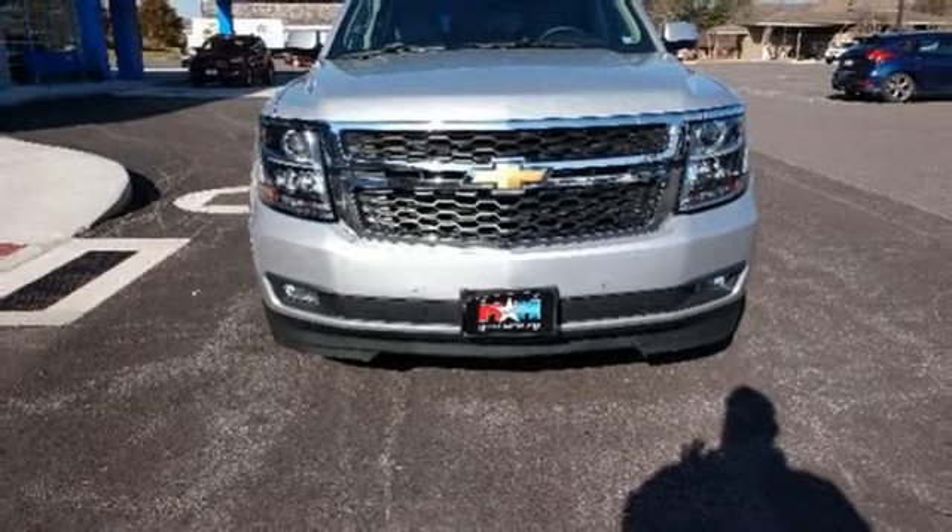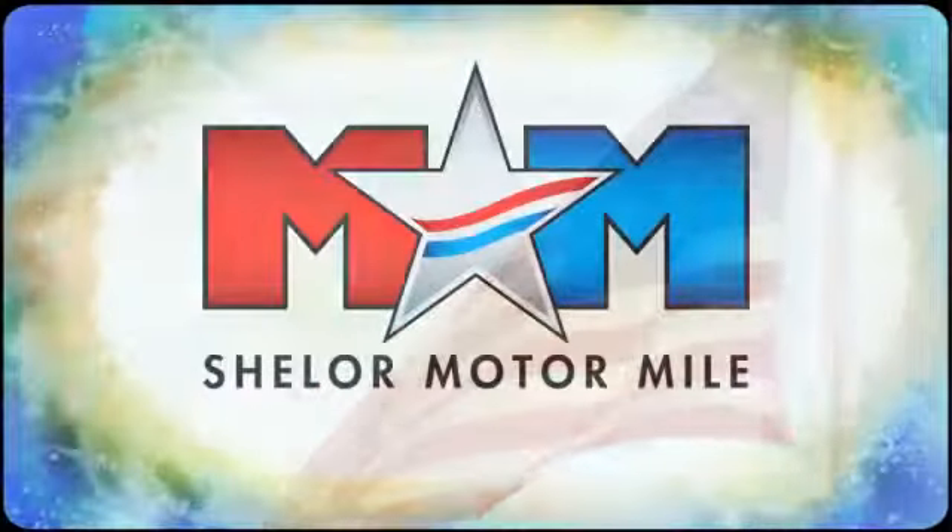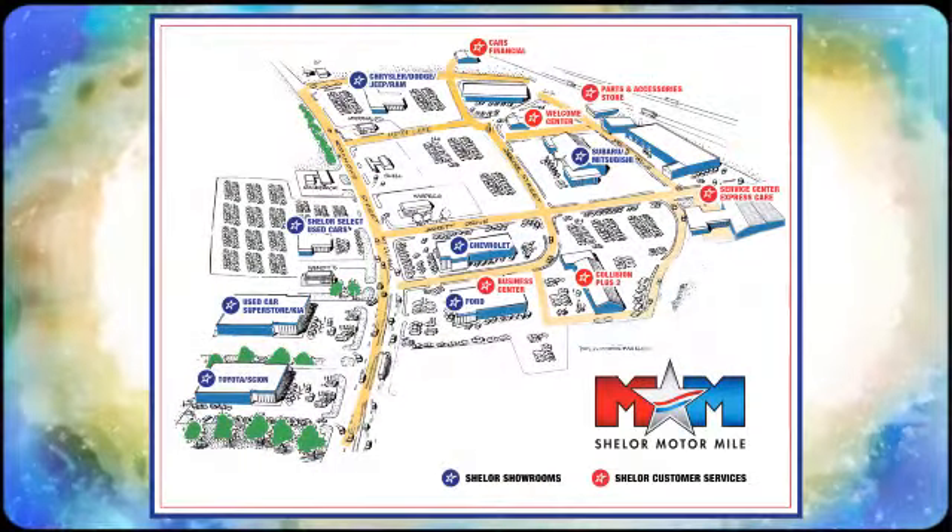You'll never know till you try. Test drive it today. So come visit us on the Motor Mile, where you're always a name and never a number. Call, click or stop in.